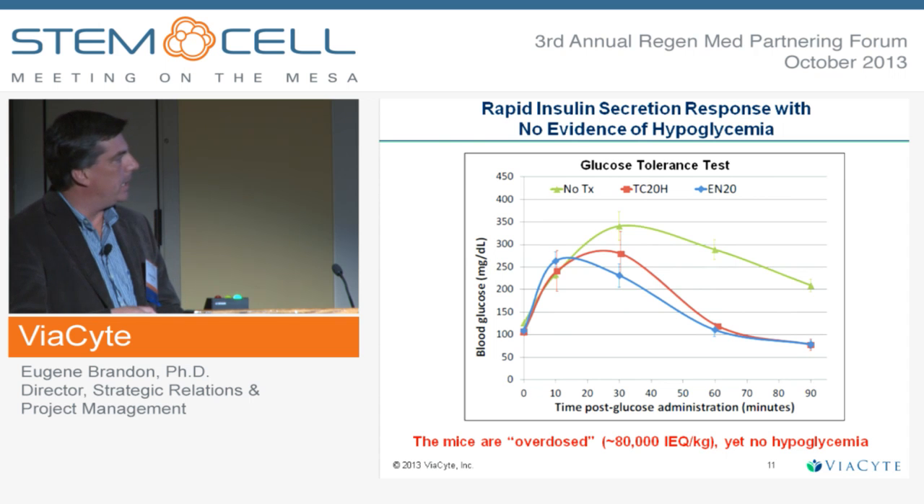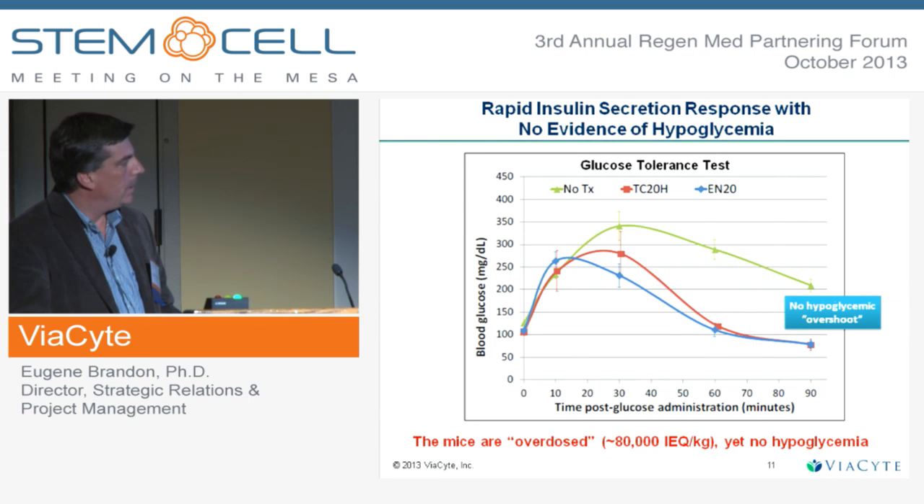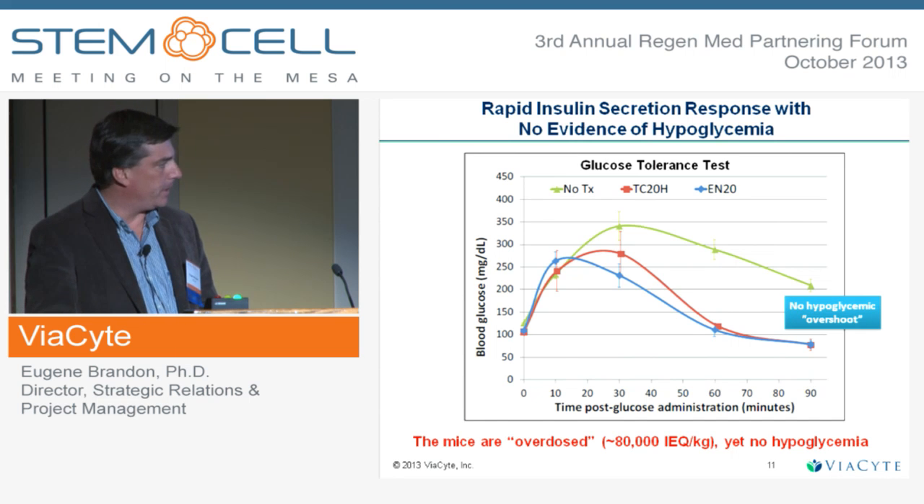Here you can see a glucose tolerance test. Animals implanted with a predecessor device or the CAPTRA device with cells, or normal mice with no implant, show that blood glucose rapidly returns to the pre-administration level. We also don't see hypoglycemic overshoot, so we feel this is a relatively safe product that we can take into the clinic.